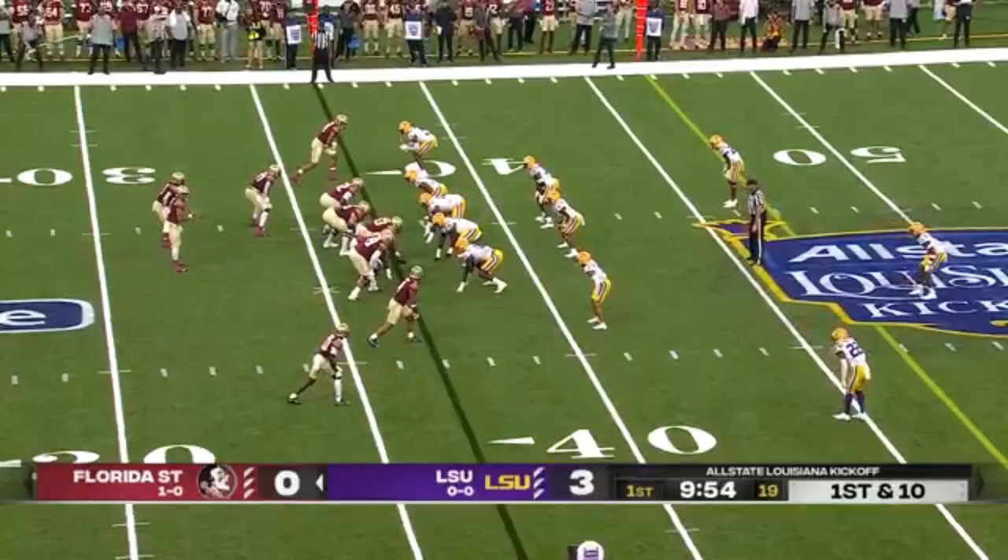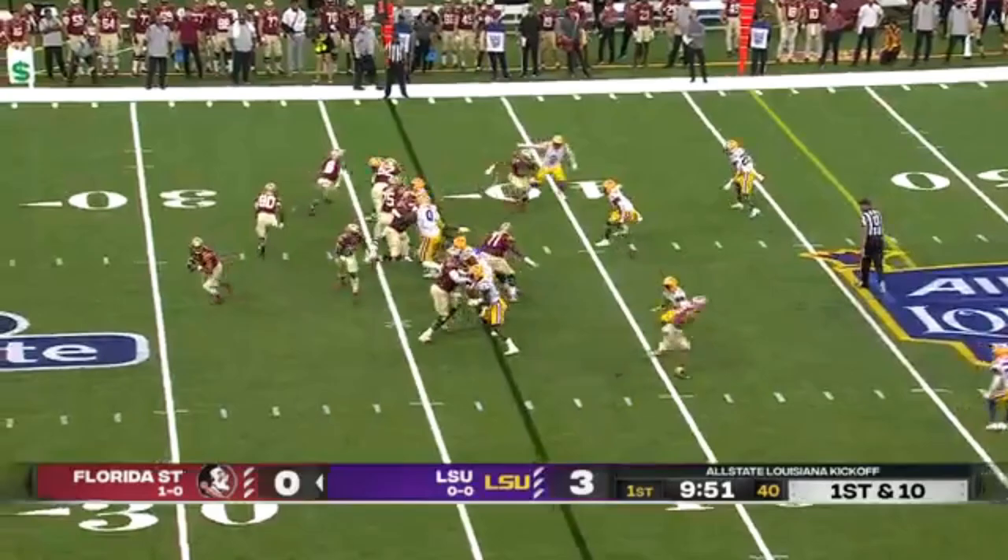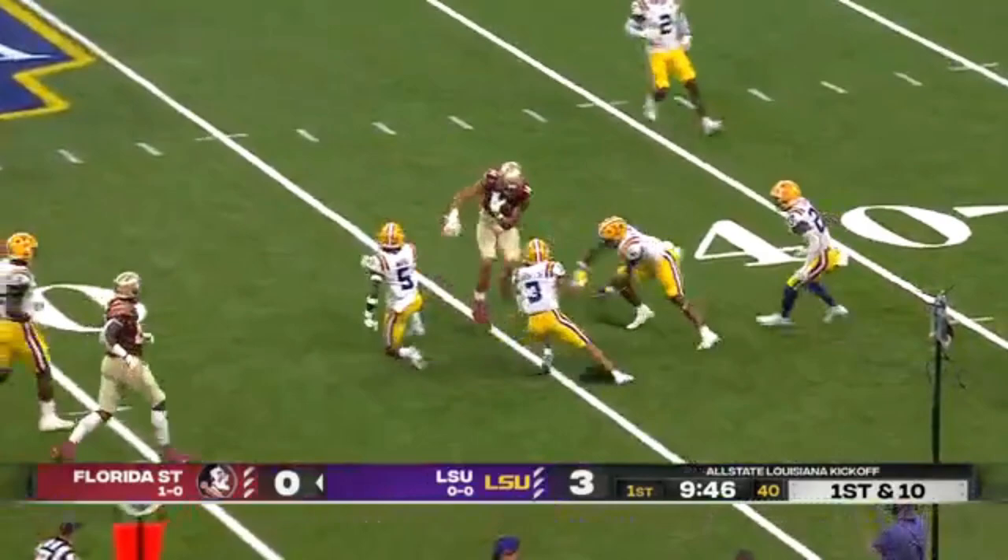A lot of different looks, so it's going to be a feeling-out process early. Travis spins, sprint right, back against the grain and gets it complete. And that is the aforementioned Johnny Wilson.